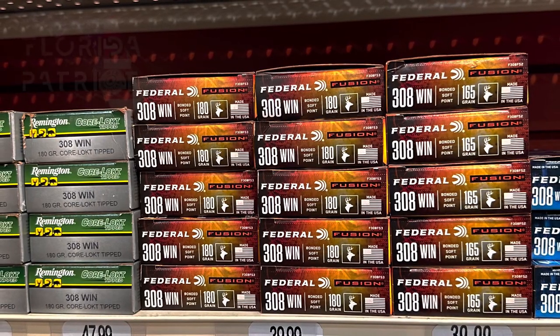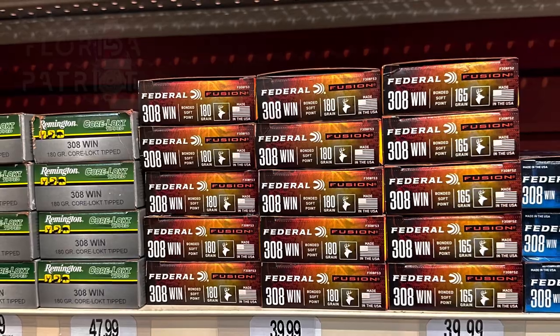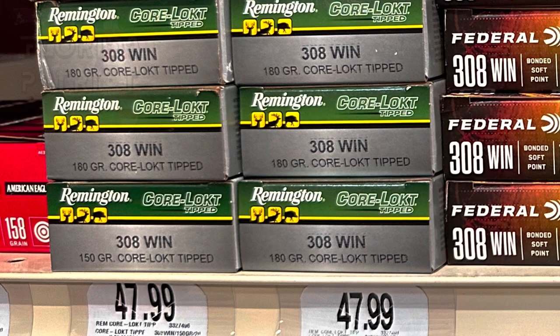So first up on the list, we have Remington .308, 108-grain Core-Lokt Tip coming in at $48. That comes out to $2.40 a round. And in my opinion, that is extremely high.